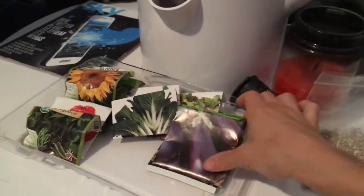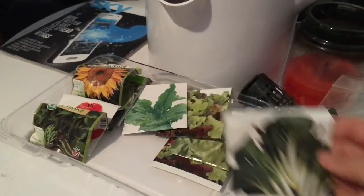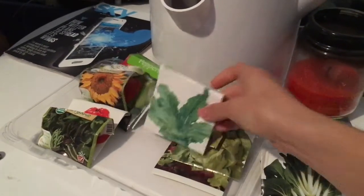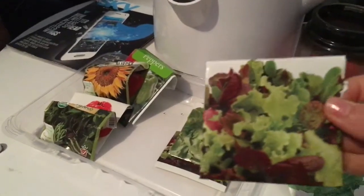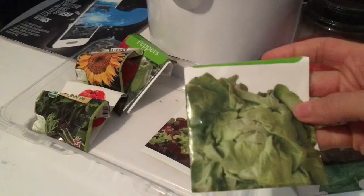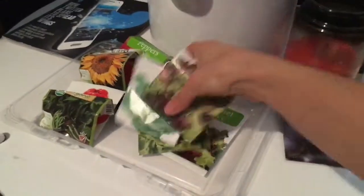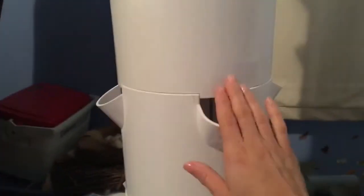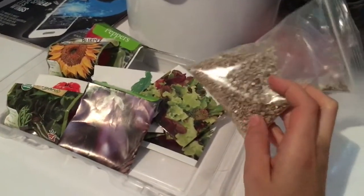I planted bok choy, arugula, gourmet lettuce, and bib lettuce — about five to seven of each. I'm pretty excited. This tower has 20 spots, so I'll have lots of lettuce throughout the summer when lettuce isn't even in season. It's so exciting!